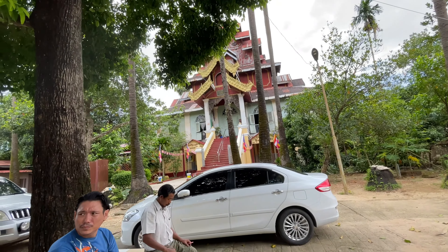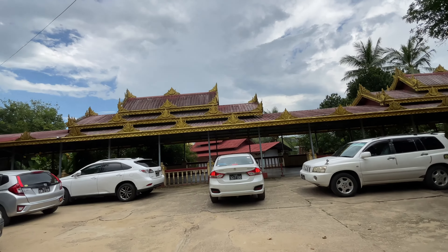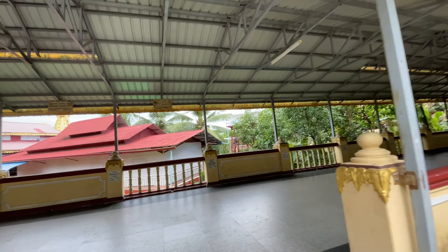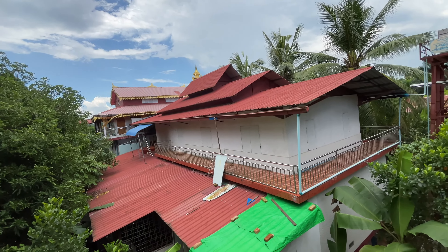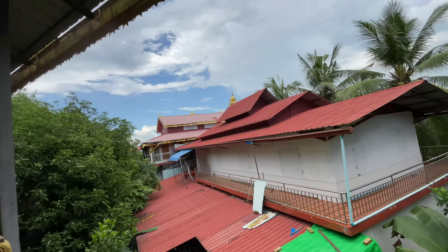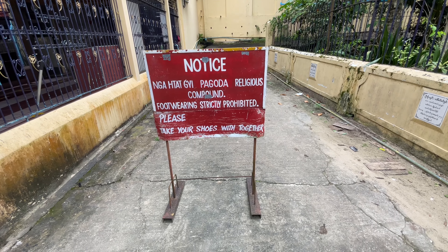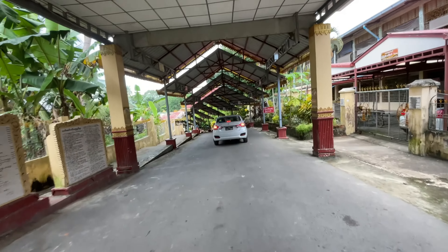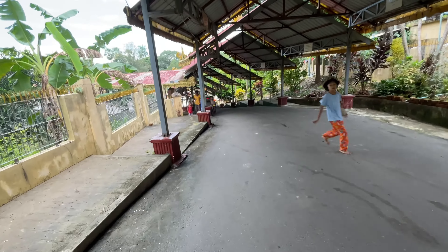That is another residence of a monk. These are very old homes. Over there are some forests — there are lots of banana trees and other trees. This is papaya, fresh papaya. Buddhist followers come here with their private cars and park here. This is the residence of monks. These are the clothings of Buddhist monks.